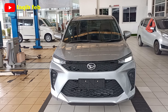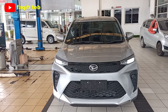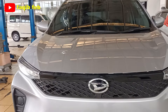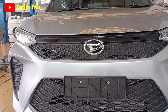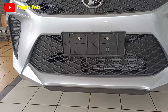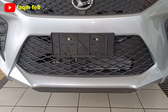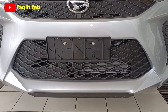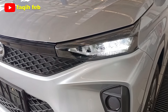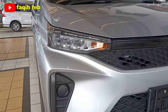Tampilan bagian depan Daihatsu All New Xenia 1.3 X Manual 2024 terlihat lebih heksagonal dan modern, terutama di bagian grille. Grille dibagi menjadi dua bagian: atas dan bawah, keduanya model honeycomb. Untuk ventilasi udara pendinginan, lubangnya cukup lebar di kanan dan kiri. Lampu utamanya full LED, baik lampu jauh, lampu dekat, maupun lampu sen.